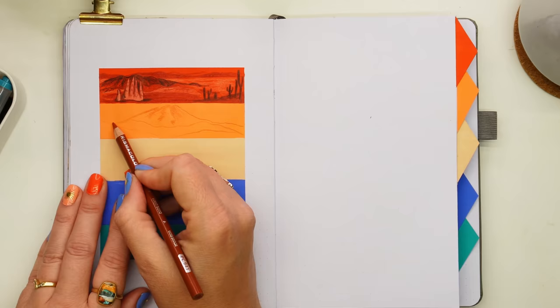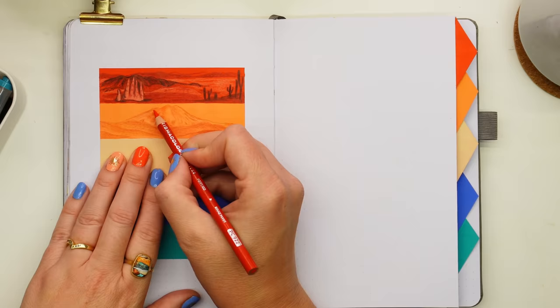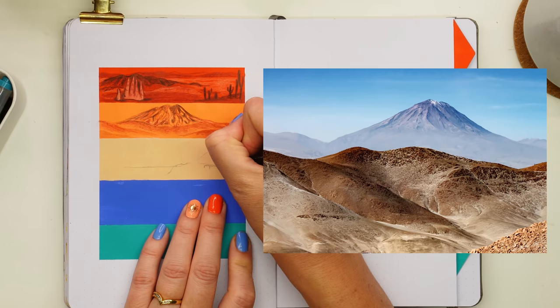The next strip down in a paler orange showcases the mountainous and volcanic landscapes of Chile. This particular volcano, Ojos del Salado, is actually the highest volcano peak in the world — not just Chile — sitting on the border of Argentina and Chile with its peak at almost seven kilometers above sea level.